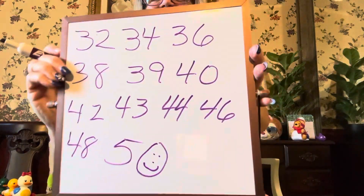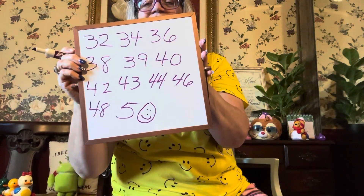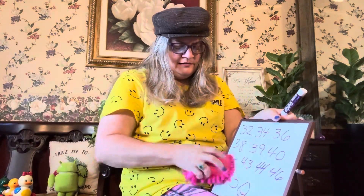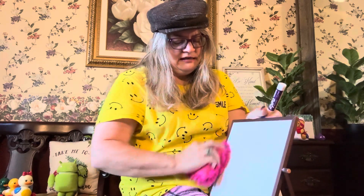He's happy to see you. You did a great job. Let's do one more — let's count to 50 by fives. Let's see: 5, 10, 15, 20, 25, 30, 35, 40, 45, 50.